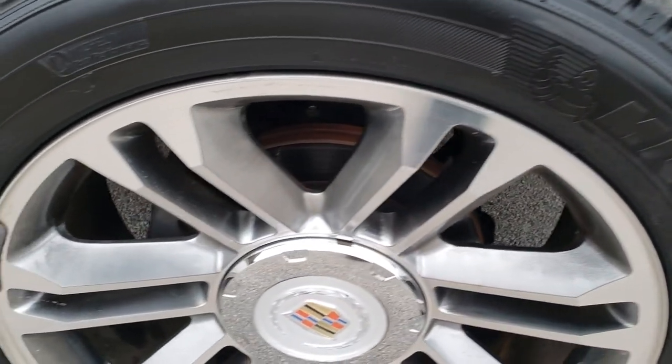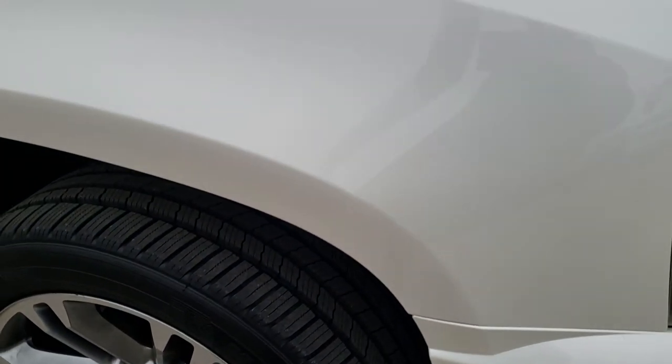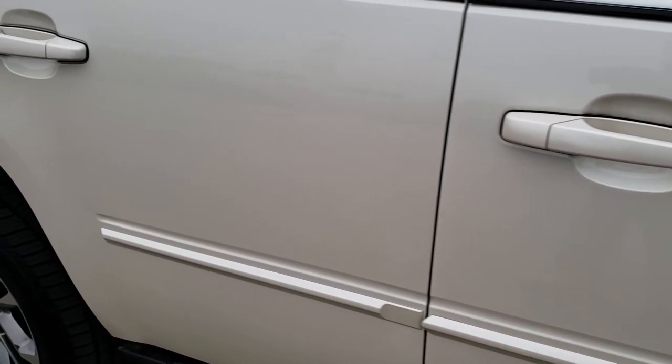The passenger side rim has no scuffs or scrapes — very nice condition. And as you go down this side of the vehicle, you can see just how clean the body is, how reflective and mirror-like that paint is.